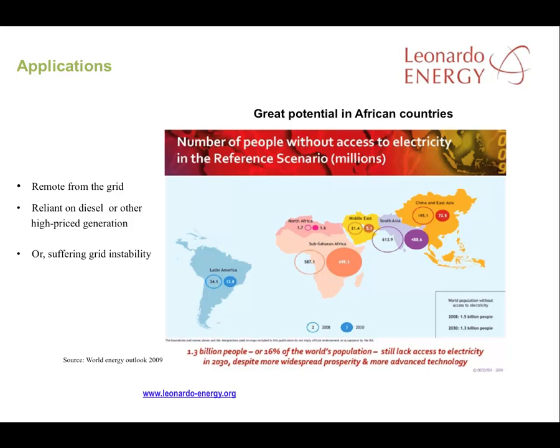Here's a map from 2009 of the numbers of people without access to electricity in the world. The proportion of the population in sub-Saharan Africa and South Asia without access to power is very high.